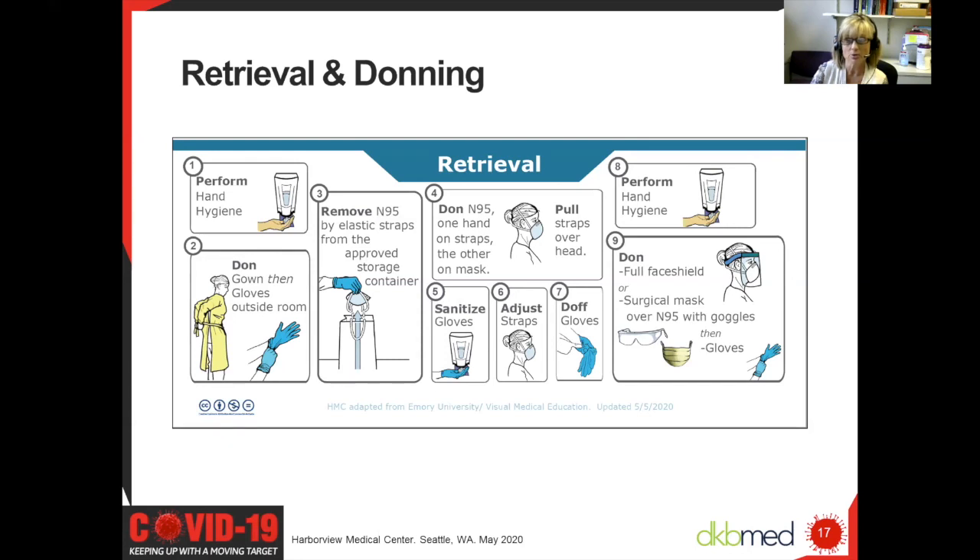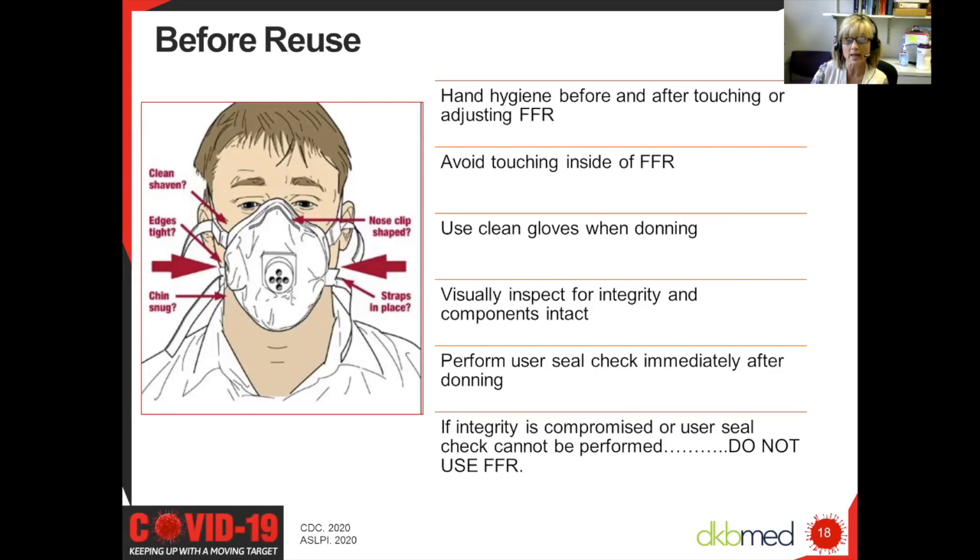If you don't have a shield, you can put on goggles, and here at Harborview we recommend if you're only using goggles, go ahead and use a simple mask over the reprocessed N95 as well. Before you use that mask again after donning it, you'll need to perform a fit test. You need to ensure that the straps still maintain their elasticity and fit over the crown of your head and the nape of your neck well, that the steel bridge of your nose fits tightly around your nose, that the sides and bottom of the mask fit tightly around your face with no leaks. Exhale hard — if you wear glasses, they should not fog up and you should feel no air moving outside the mask.